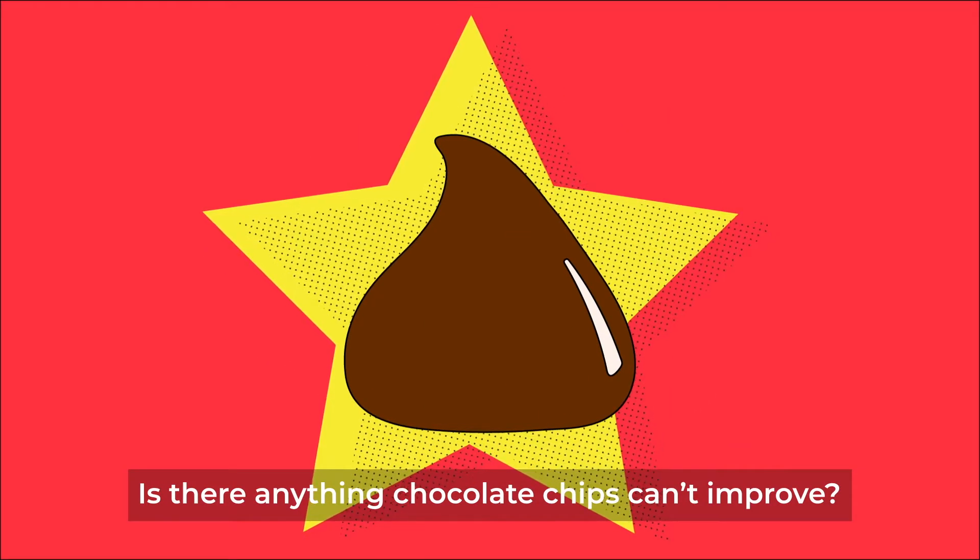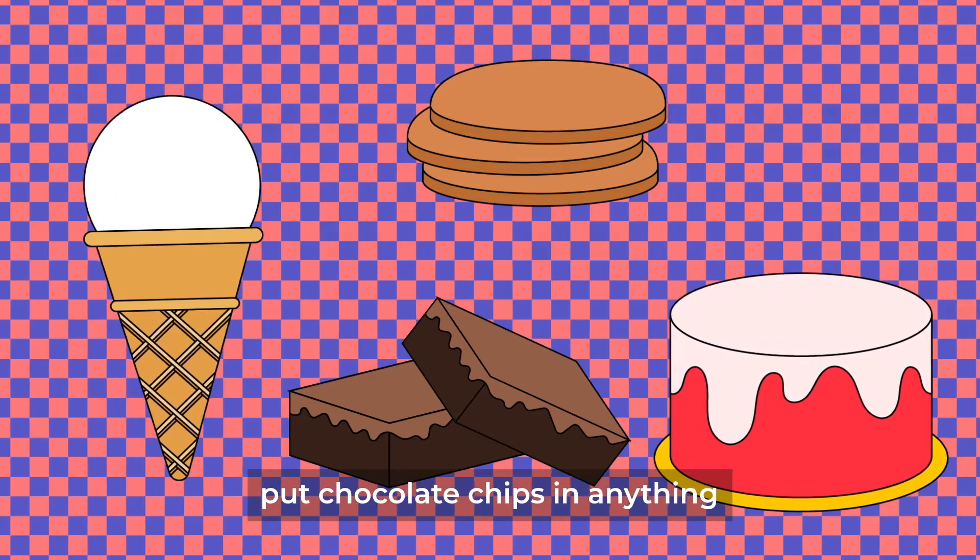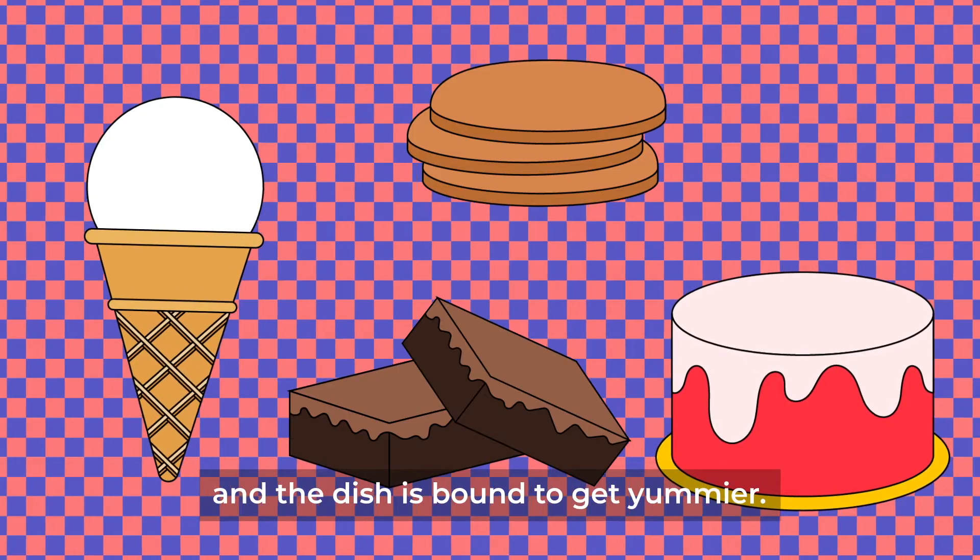Is there anything chocolate chips can't improve? From ice creams and brownies to cookies and cakes, put chocolate chips in anything and the dish is bound to get yummier.